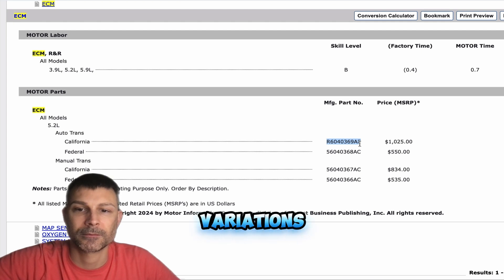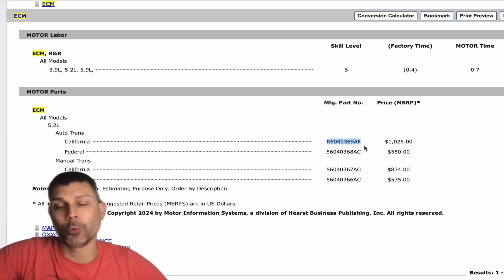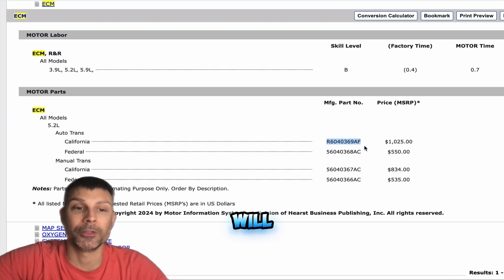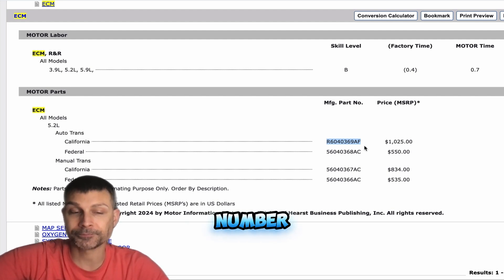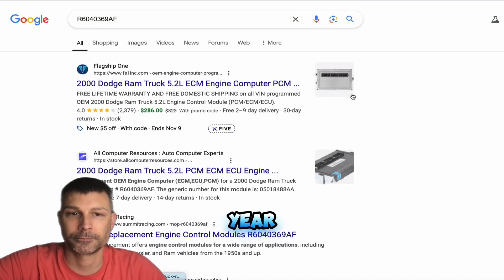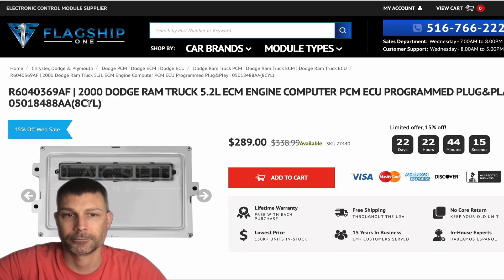It had a bunch of different variations of that with different numbers after it. So as long as wherever you find it online, you can contact the seller and ask: hey, this is the part number that I have, will this work? Or if it says on that page that the one you're looking at supersedes that number, then you should be good to go. Well, that's the thing — I've been trying to contact the company and I can't get through to them. That's why I was trying to figure out, like, how specific do they get?